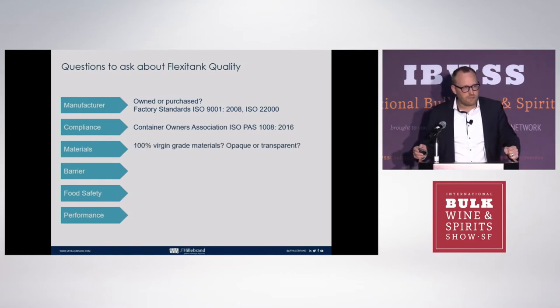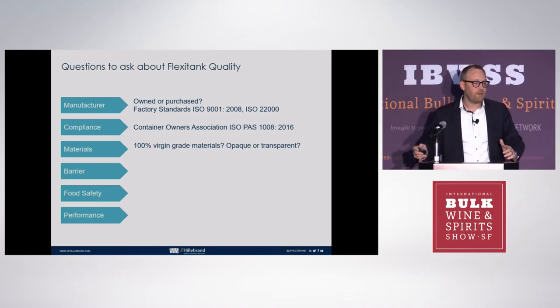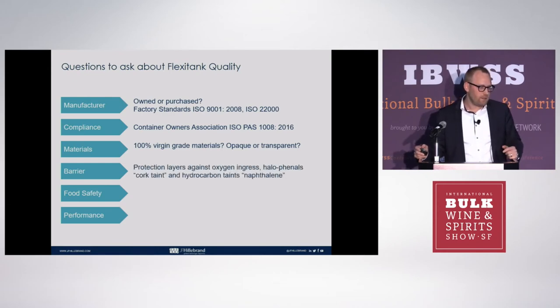What type of material is the flexi tank actually made of? Is it 100% virgin grade? Is it transparent or opaque? Transparency is nice to see when you're unloading, because you actually want to be able to see if you're receiving white wine or red wine, since that determines which tank it goes into.